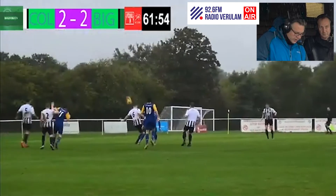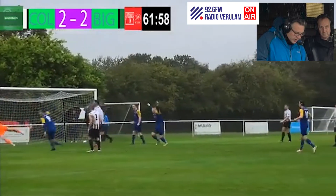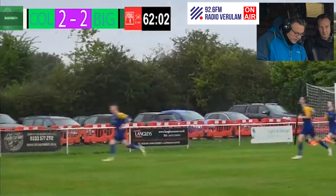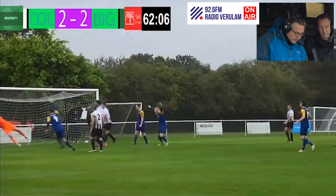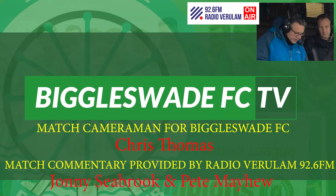Adam Hunt coming in, clips it into the area, not cleared decisively — it drops — lovely opportunity! How did that end up going in? Bond sort of miss-kicked it, went to have a massive shot, it spun up in the air, and as it dropped down it wasn't dealt with by Coney Heath, and then he puts it in. It's 3-2!